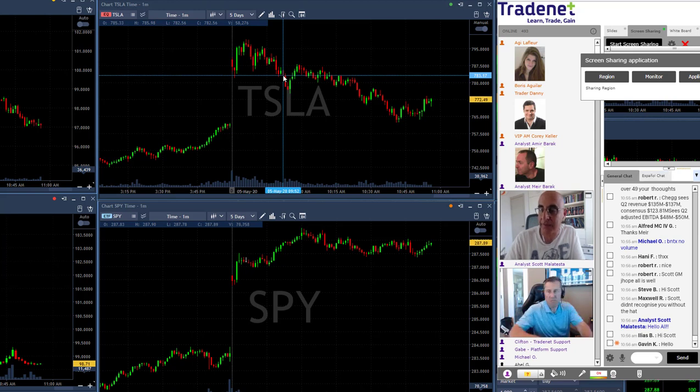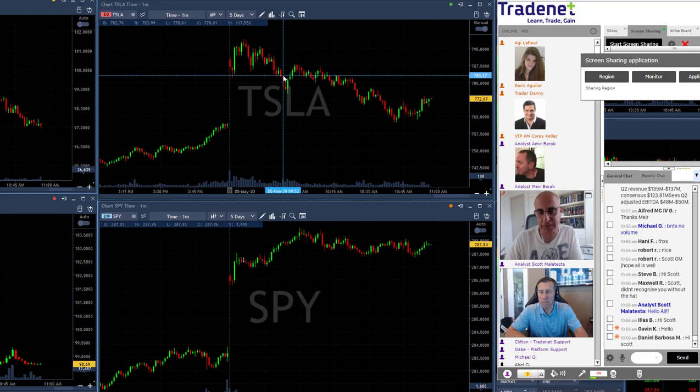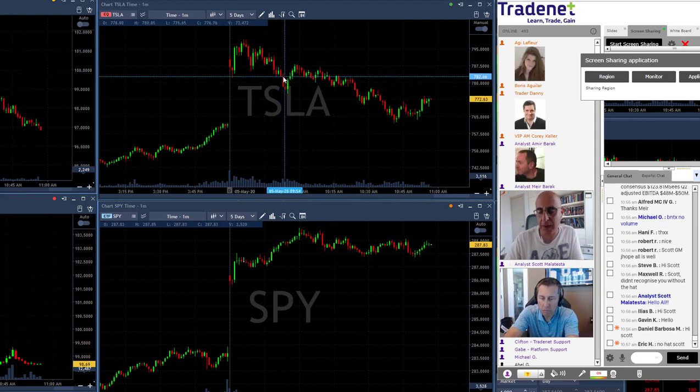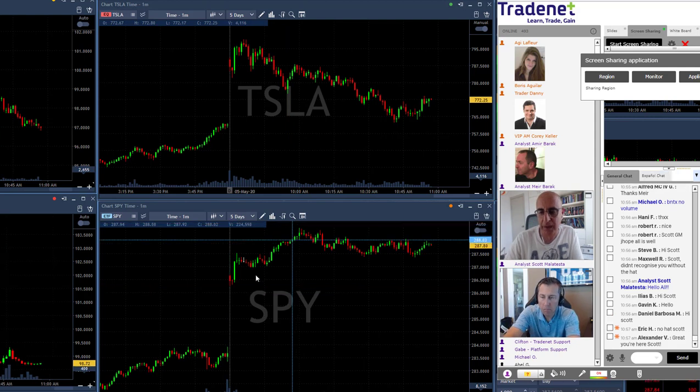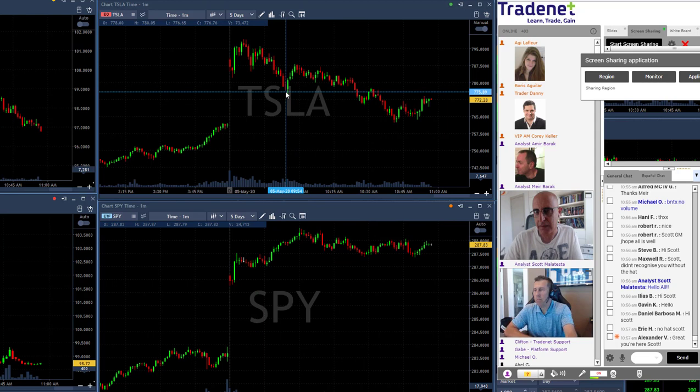Just under 783, that's a clear short setup. I don't usually take a trade like that because Tesla was and still is green for the day. But what I liked about Tesla is the fact that it moved all the way down to the lows when the market was moving all the way up to the highs. If you look at the S&P 500 around 945 to 950...